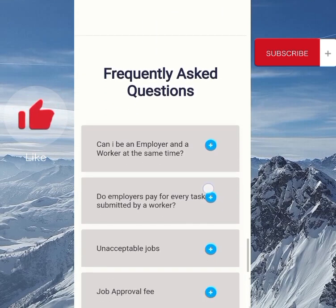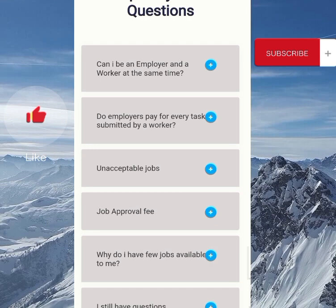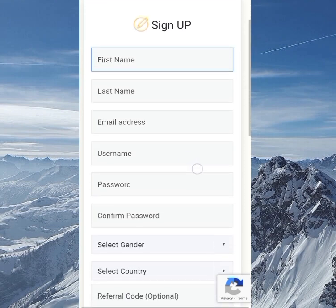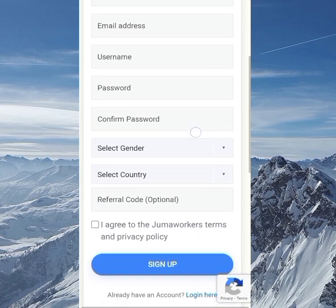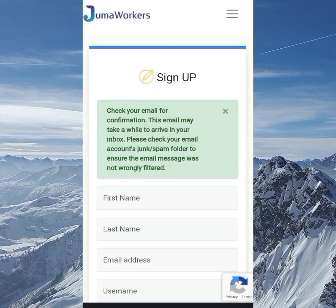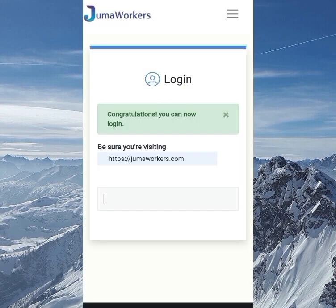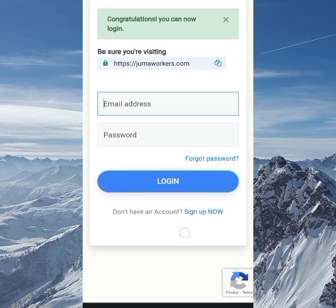When you scroll down you'll see the FAQ with frequently asked questions to help you understand how the site works. When you click the link in the description box below, it will bring you to the sign-up page. Enter your first name, last name, email address, username, and password, confirm the password, select your gender and country. Once done, you'll see a success message. Check your email to verify your account by clicking the link, and you'll see a congratulations message. Then just log in with your email and password.